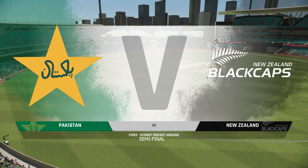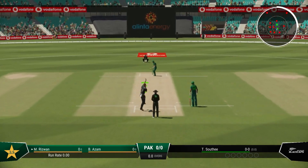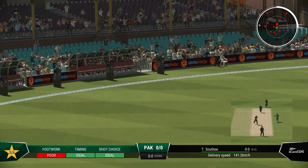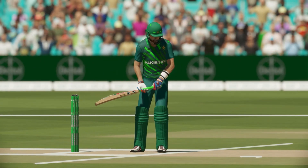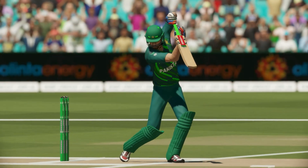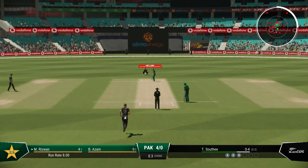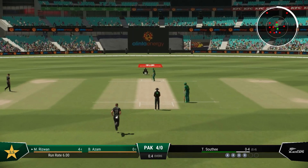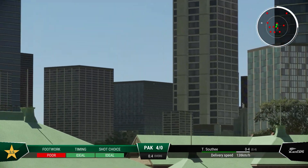Hello everyone, this afternoon we are at the Sydney Cricket Ground. Some swing and bounce with this new ball early on. Good bit of timing there — it was hammered away, timed perfectly and placed into the gap. Right out of the middle.